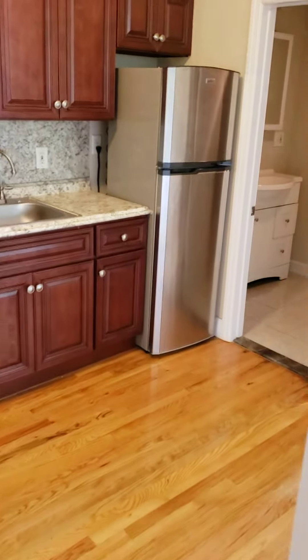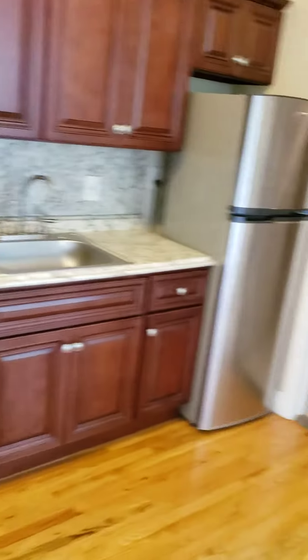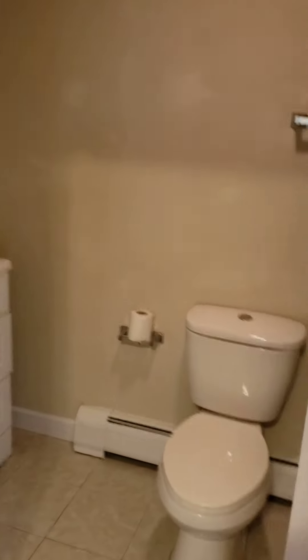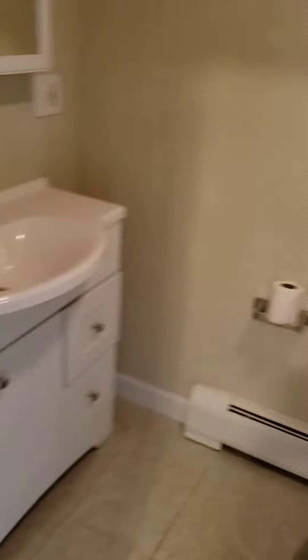Now to the rest of the home. Here's another view of the kitchen area. Over here is the bathroom area. You have a medicine cabinet, lots of storage here.